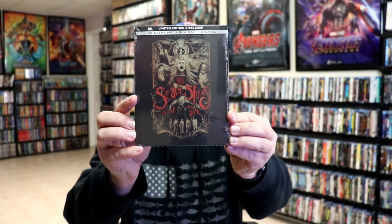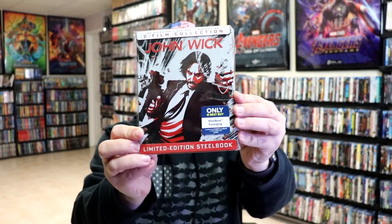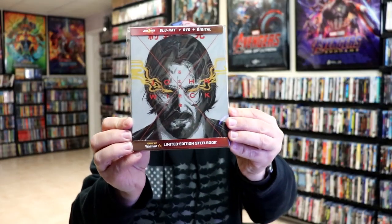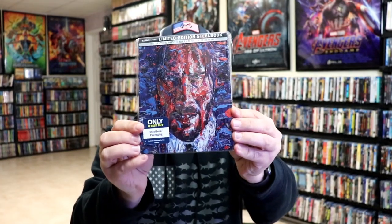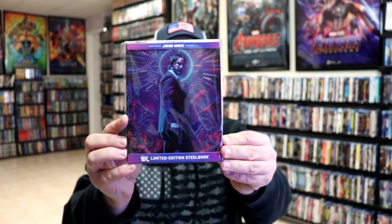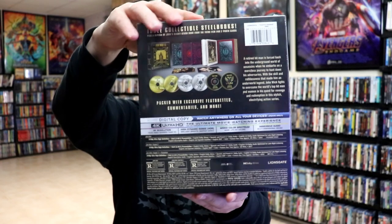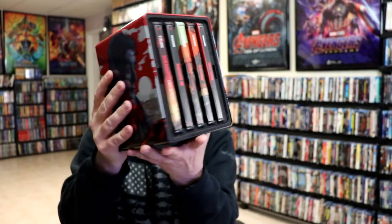Scary Stories to Tell in the Dark. Now I'm going to show you my John Wick still books. We have John Wick, John Wick Chapter 2, John Wick 2-film collection, John Wick 3: Parabellum — multiple editions including a mini still book — John Wick Chapters 1 through 3, and lastly the John Wick three-film collection box set, which is a really nice set.